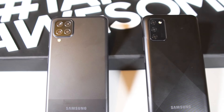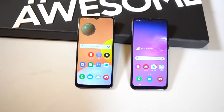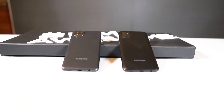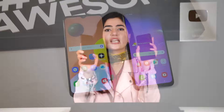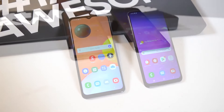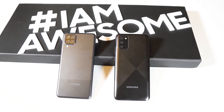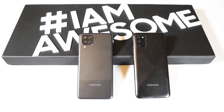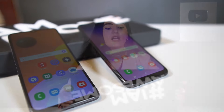Both devices look good and should do well in the market. The A series is very popular, especially in the budget category. The A12 pre-order has started in Pakistan. The unboxing of both will be coming soon to our channel, so subscribe so you don't miss out on these interesting videos.